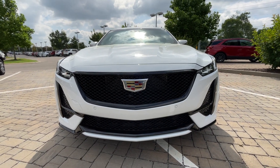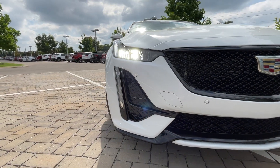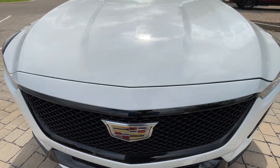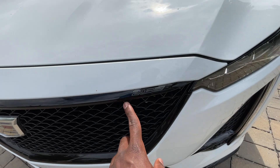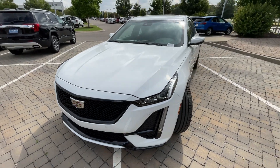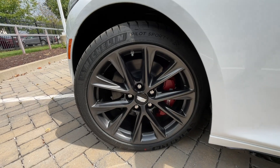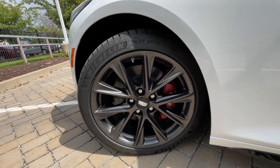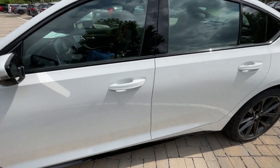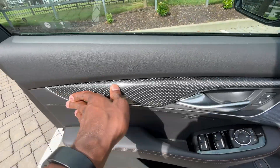To the front end, we do get the LED headlamps and LED signature lights. Love the black mesh grille. One of those 20th anniversary stickers is right here. Over here to the wheels, these are 19s, and I'll show you all the specs on them when I go to the window sticker. Love the carbon fiber there.